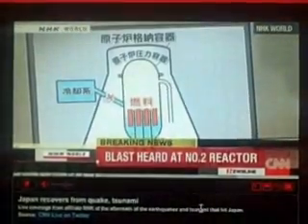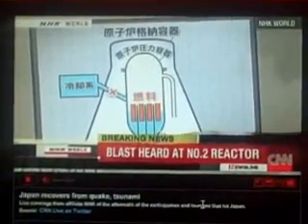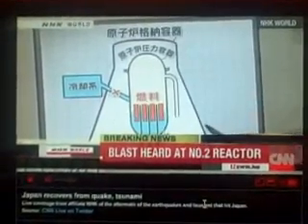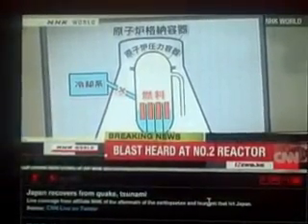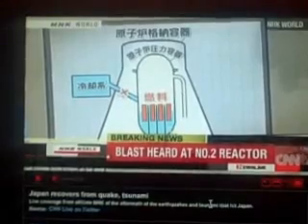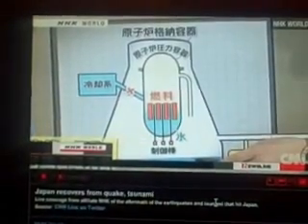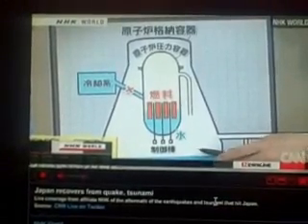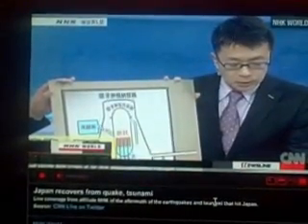Using this chart: we do not know yet where the damage occurred, but the suppression pool is at the very bottom of the reactor containment vessel. It has a donut shape — this is a 2D diagram. Steam is brought down to the suppression pool to cool the reactor, and the water there becomes contaminated with radiation. The drop in pressure inside the vessel suggests cracks or damage, causing radioactive material to seep out.